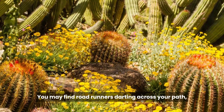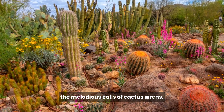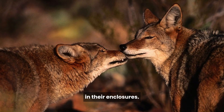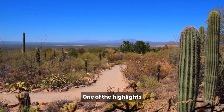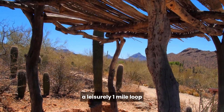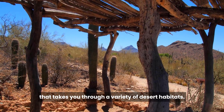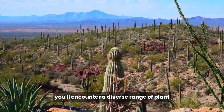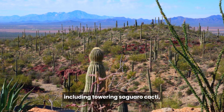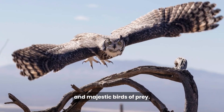As you explore the grounds, be prepared for serendipitous encounters with creatures that call the Sonoran Desert home. You may find roadrunners darting across your path, hear the melodious calls of cactus wrens, and enjoy the charming antics of prairie dogs in their enclosures. One of the highlights of the museum is the Desert Loop Trail, a leisurely one-mile loop that takes you through a variety of desert habitats, including towering saguaro cacti, playful otters, and majestic birds of prey.